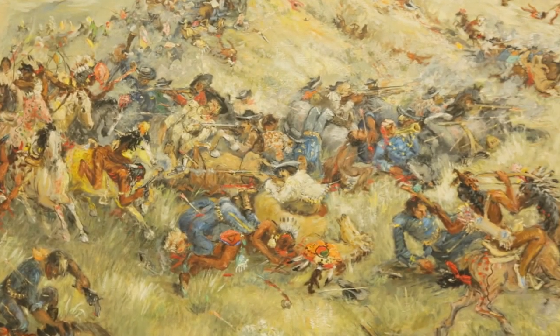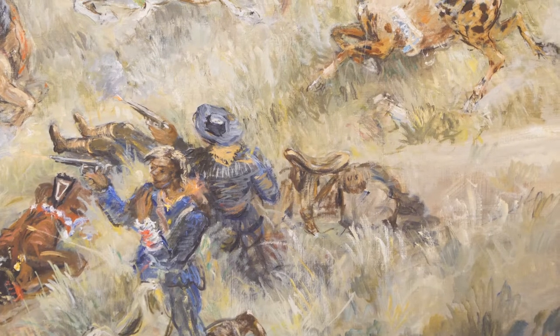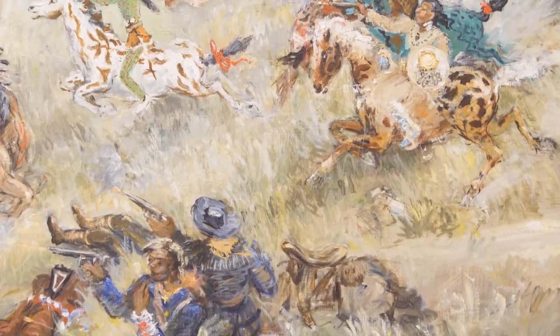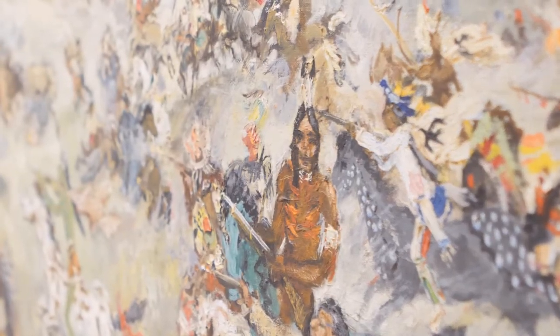Teeter actually consulted a well-known historian, Mari Sandoz, to get as much historical accuracy as he could. The result is this incredibly dynamic painting that captures the battle on the greasy grass — both the chaos and also the violence.